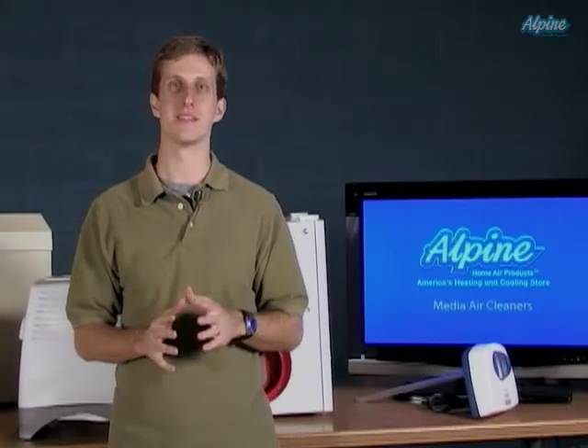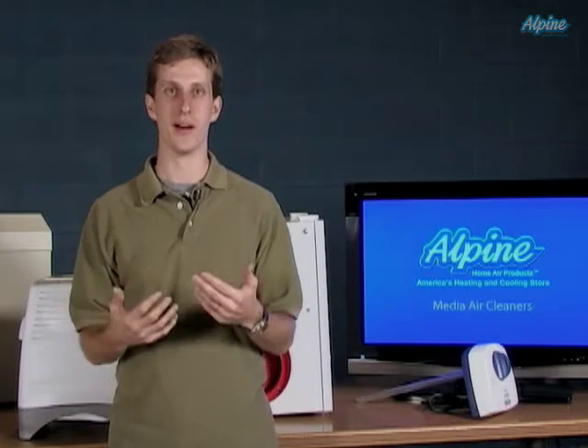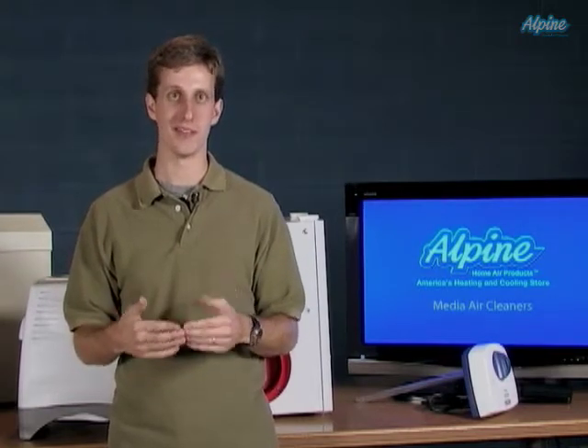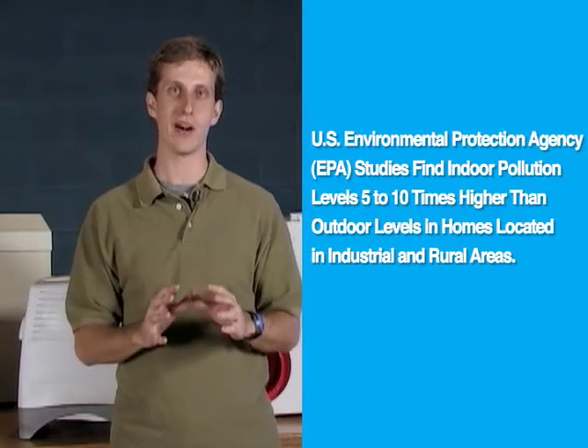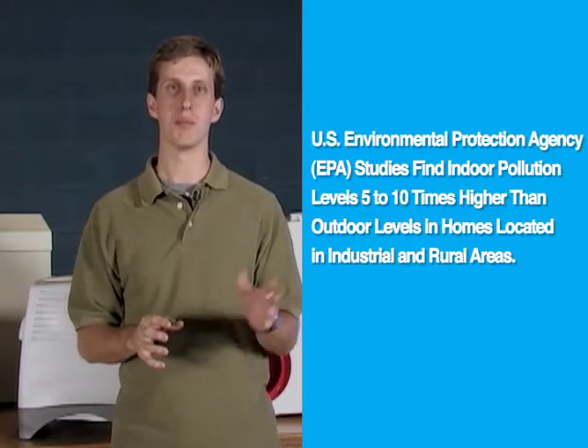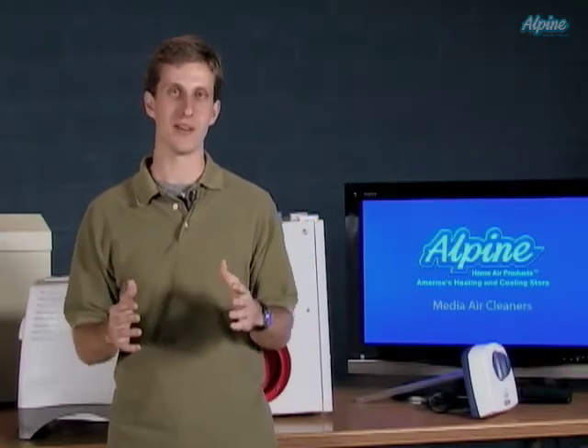Indoor air quality is a growing concern in North America. As we insulate our homes better to improve the efficiency of our heating and cooling equipment, we're also trapping in contaminants that lead to a polluted environment. In fact, the Environmental Protection Agency says that indoor air is 5 to 10 times more polluted than outdoor air, even in our smoggiest cities.